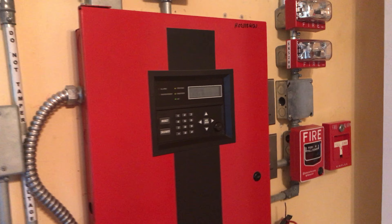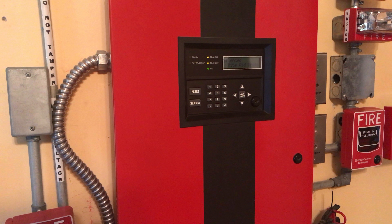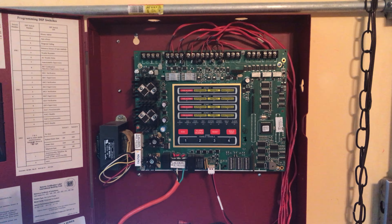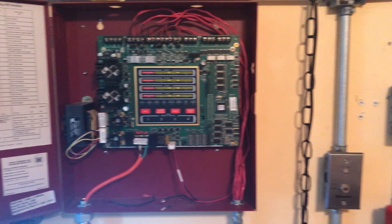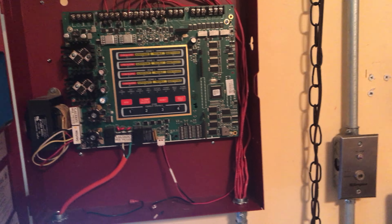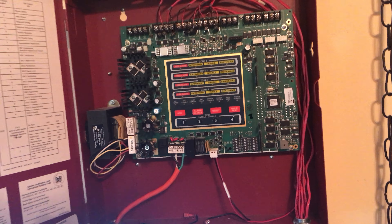I do not have the money to buy a new logic board for either panel. A board for this panel will cost almost $500, and a board for the other panel will cost over $300. They are not cheap. The transformer I can't do anything with — that will stay inside the panel.